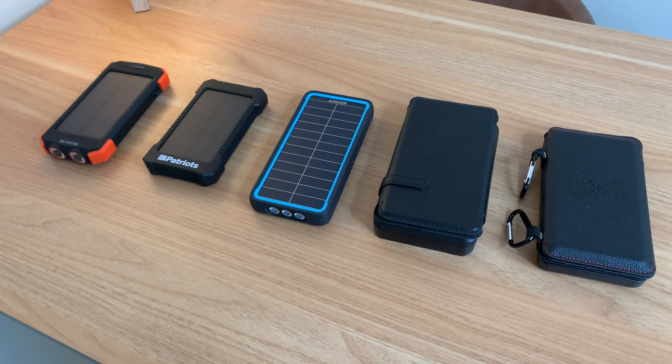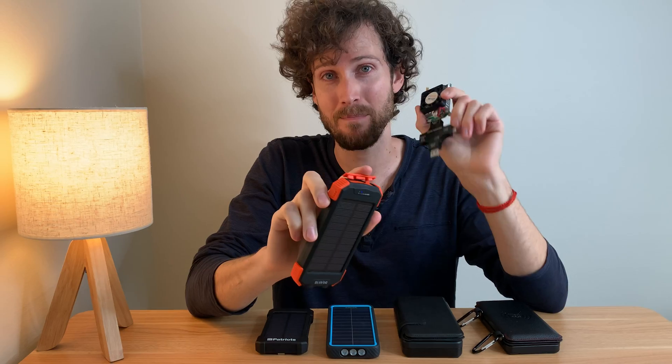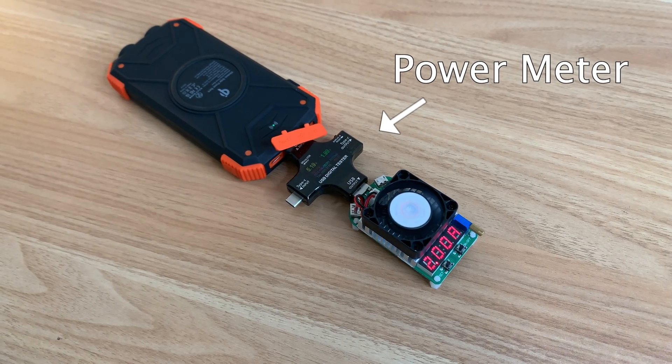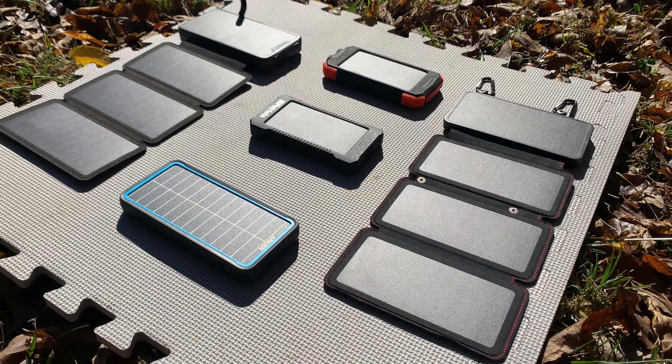I bought five of the best solar power banks I could find. Let's put them to the test. For this first test, I'm measuring how much solar energy all these solar power banks collected while they were outside for the past two days.